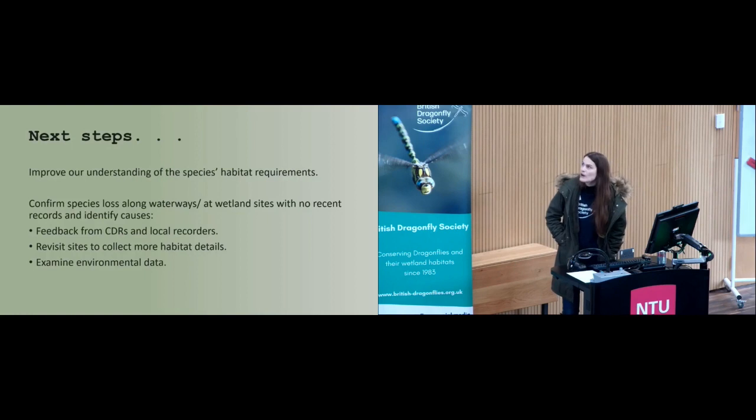The next step is to improve our understanding of the species' habitat requirements. We have a general understanding of what the species likes, but we need to do more quantitative research, allowing us to better classify the features the species needs to complete its life cycle. We also want to look at the link between the species using ponds and still water bodies more frequently and whether this has anything to do with climate change. My next step will be to confirm species loss along waterways which have not produced recent results, talk to county and local recorders, revisit sites, collect more detail on habitats, survey habitat, and examine environmental data such as water quality data available via the Environment Agency.